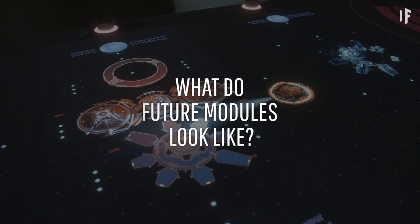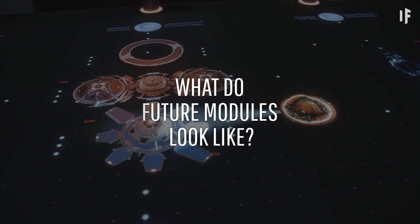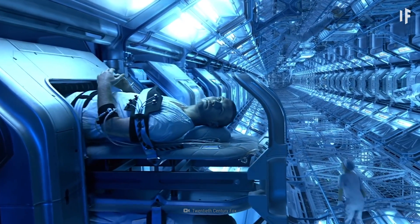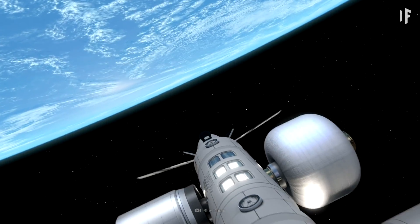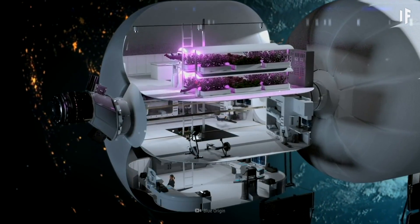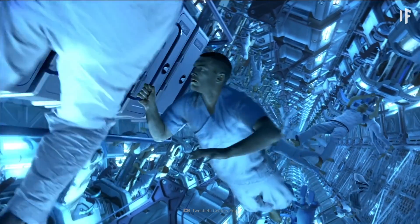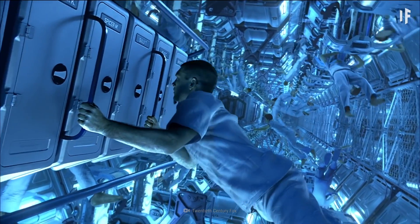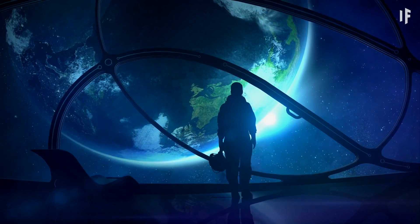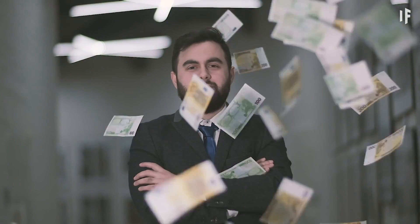So what might future modules actually look like? Think you need to be an astronaut to go to space? Private companies are now stepping in to launch multiple space stations into orbit within the next decade. And soon, space tourism will be so readily available, you might be able to see our big blue marble of a home planet with your own eyes — that is, if you have the money.